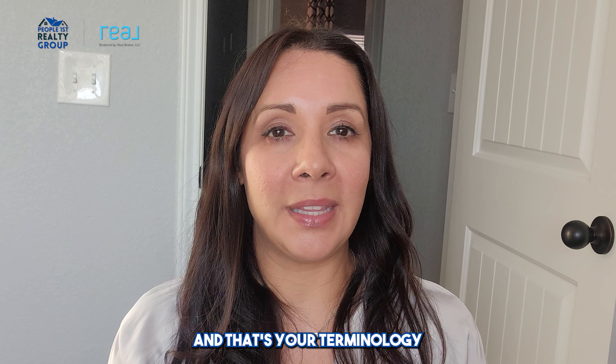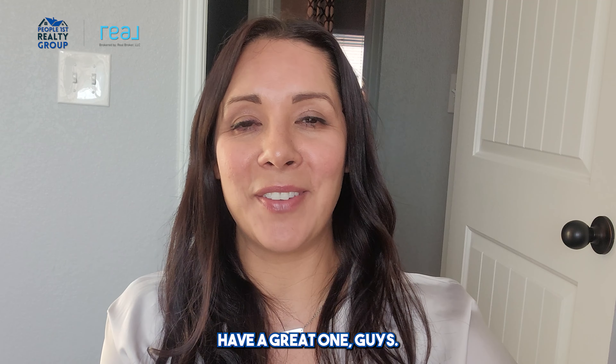This is Gloria Miller with People First Realty Group, and that's your terminology for the annual percentage rate. Have a great one!